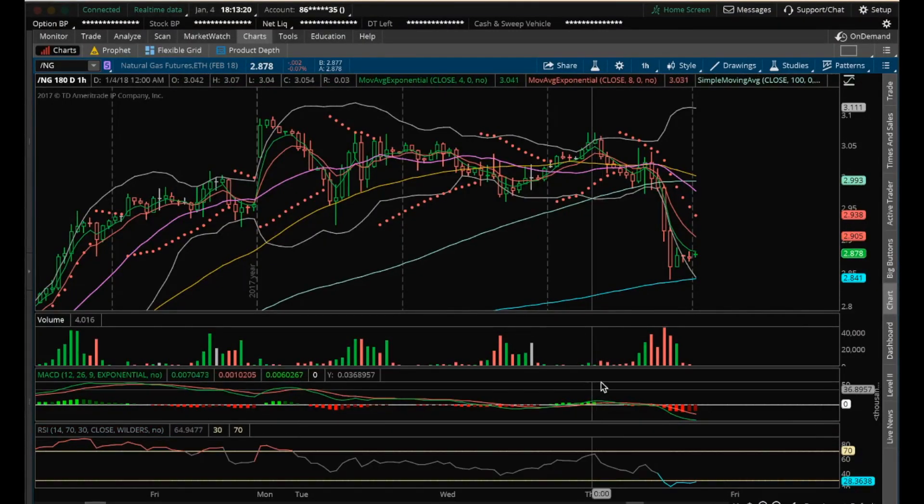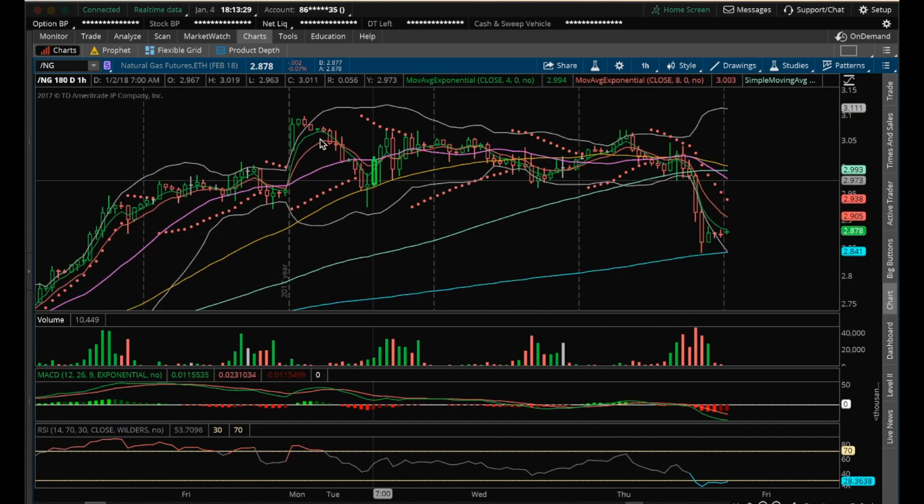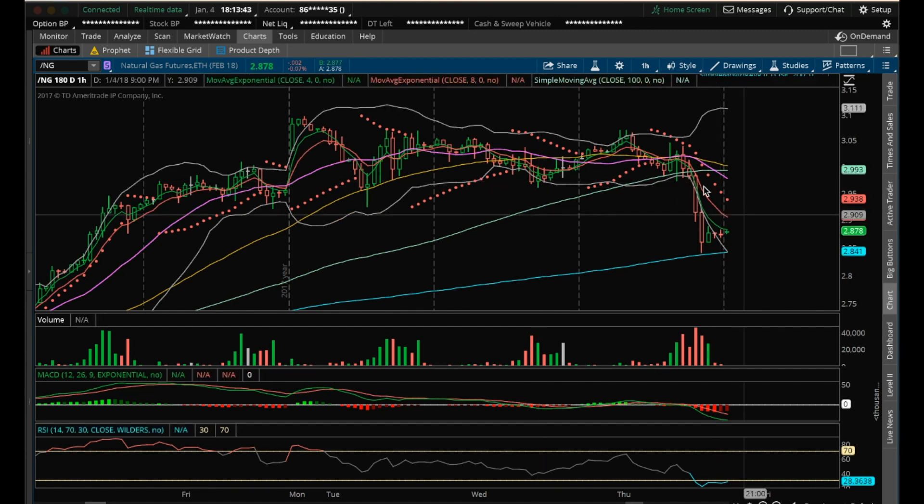Hey guys, it's James from ChartGuys. It is Thursday, January 4th. I'm going to do my nightly video on natural gas. So natural gas, I pointed out last night we're in a range here — a tightening range — and I highlighted the support to look at this morning in the chat room would be at 2.959. And once we broke that, you can see that bears absolutely took over.